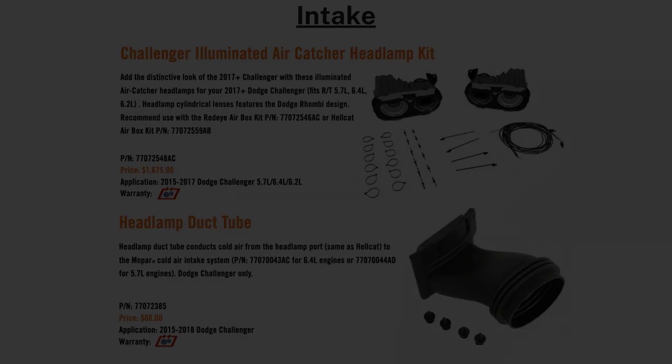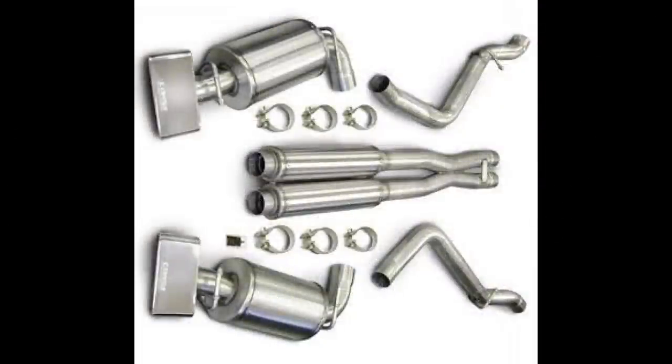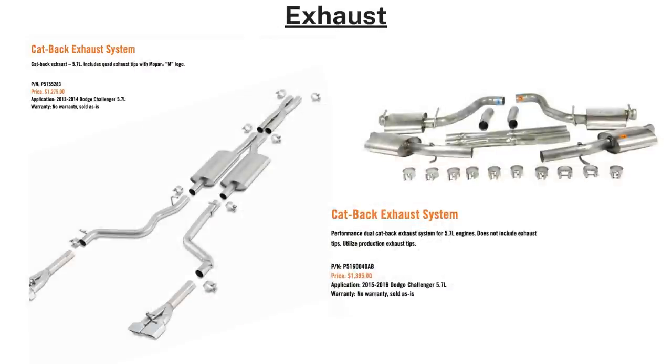Moving on to exhaust: Mopar already offers exhaust systems for current Challengers, and now they're adding catback exhaust for the 2013–2014 and 2015–2016 Challengers with the 5.7 Hemi for roughly $1,300.